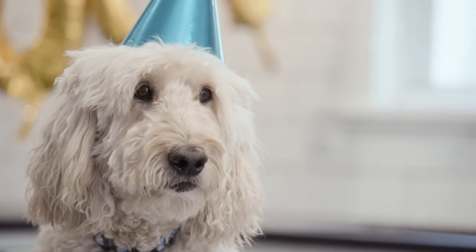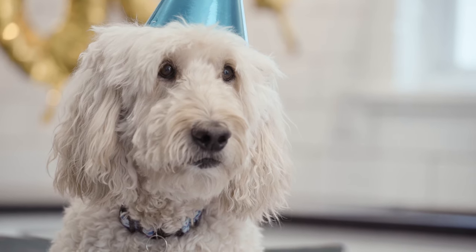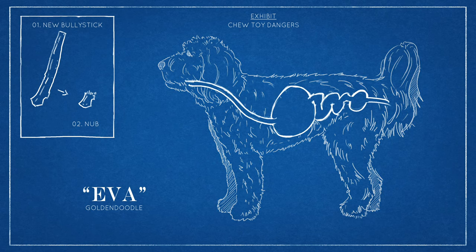Yeah. Look, I don't mean to be ungrateful, but when that thing gets small, do you know how easy it is to get stuck in my throat? And I'm not just being sensitive here. Dogs end up at the vet all the time because they choke on the last part of a chew.